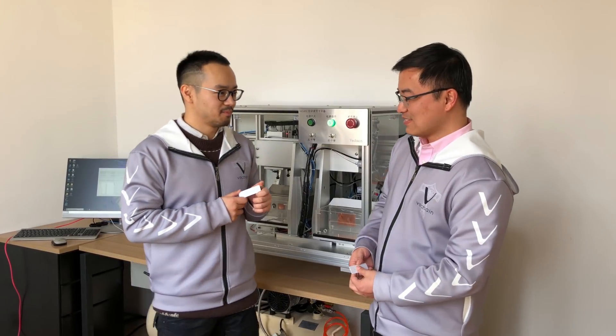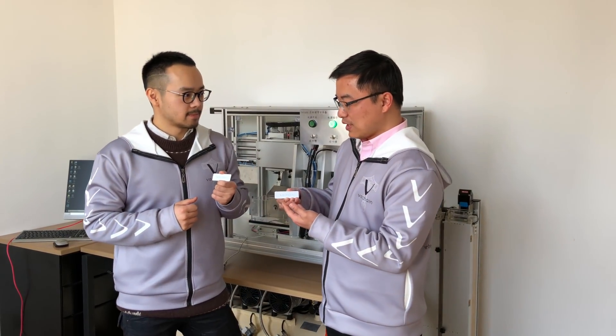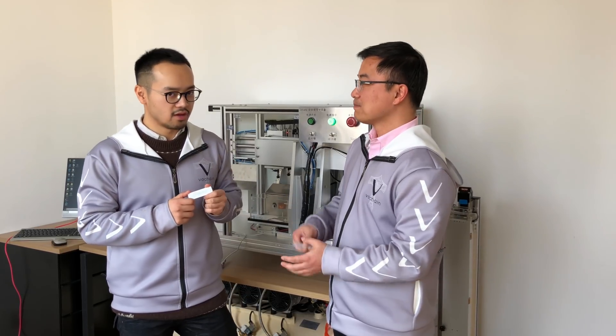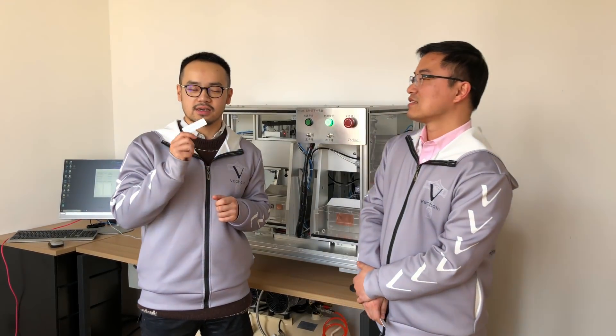We'd like to show you some of our hardware capabilities. This is our automated NFC RFID system — our patented NFC RFID hybrid chain.